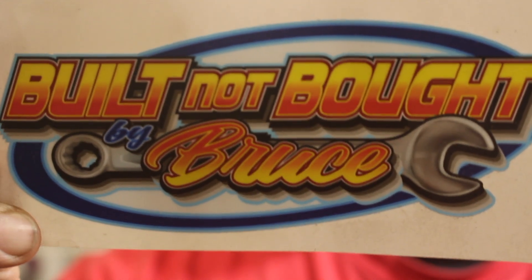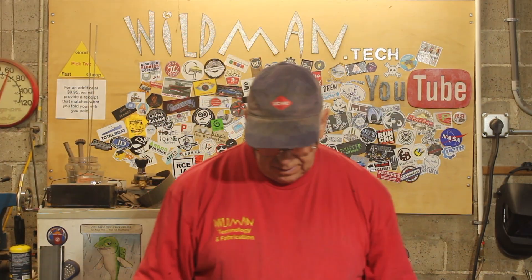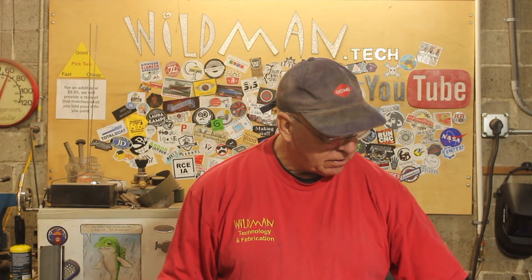Before we get started, I've got some sticker shoutouts. We've got Built Not Bought by Bruce. Bruce is a fellow Econoline pickup owner. If you guys recall, I recently acquired an Econoline pickup. I'll leave a link in the corner. Next, we have Handmade by Vincent Ferrari. Vincent runs a podcast called Because We Make, and he's also got a YouTube channel. I'll leave links down below.